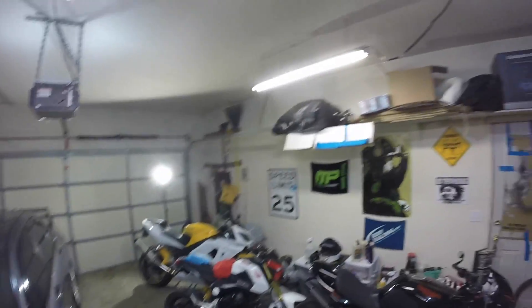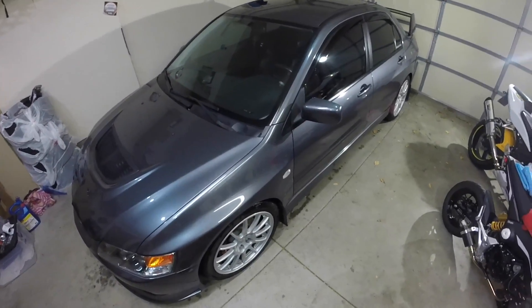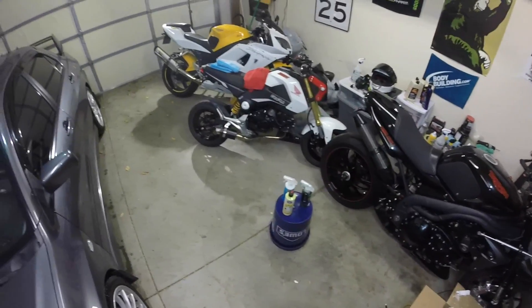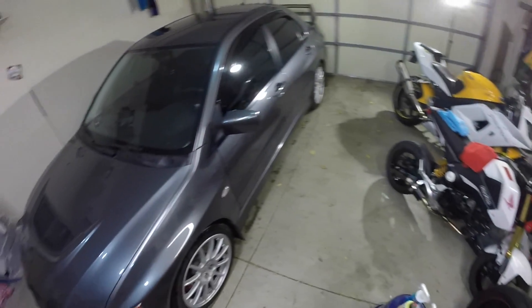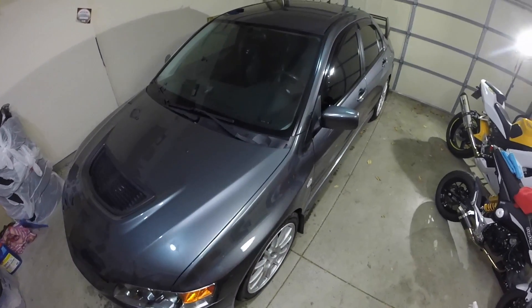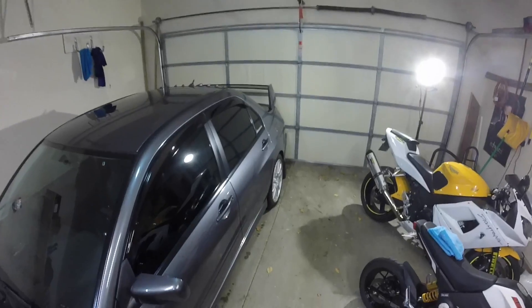So since my last garage video I've actually added some more lights, so it should be pretty bright. What I want to do is basically just test out these last few products and see what I think. We got the glass cleaner, we got the Butter Wax, and we got the dressing. I'll just apply each individual one and see how it does.